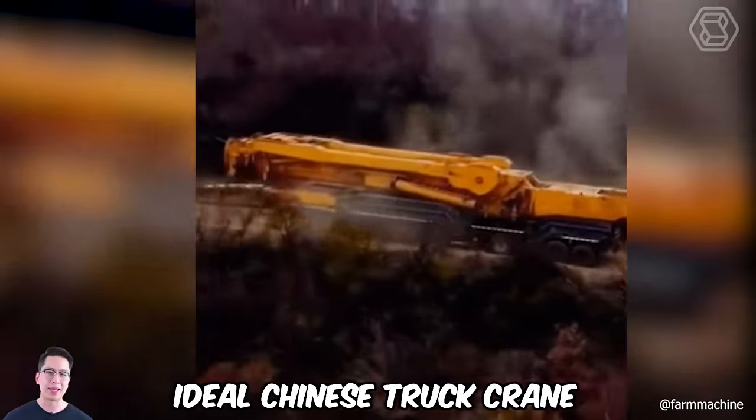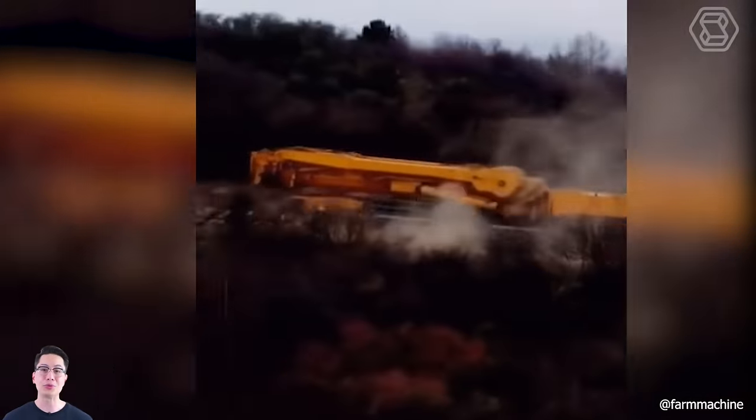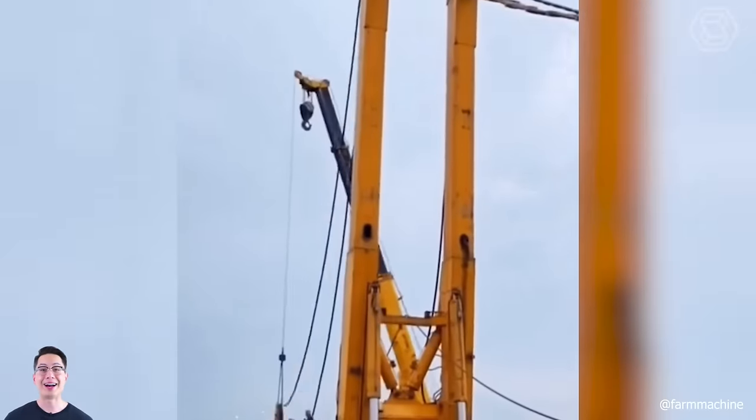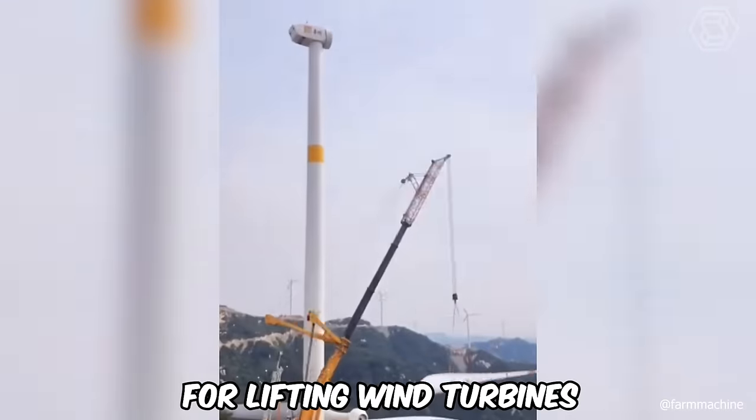This is what an ideal Chinese truck crane with a lifting capacity of 1,200 tons and an empty weight of 920 tons looks like. It was developed specifically for lifting wind turbines.